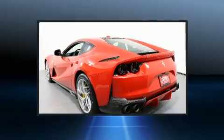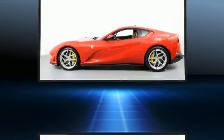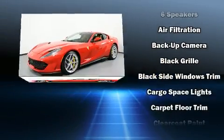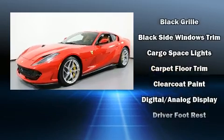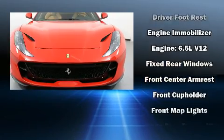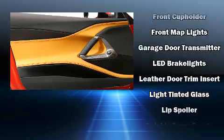Audio features include an AM-FM radio and six speakers enhancing the audio experience throughout the interior. Passengers are protected by various safety and security features including dual front impact airbags, front side impact airbags, traction control, ignition disabling, and four-wheel disc brakes with ABS.